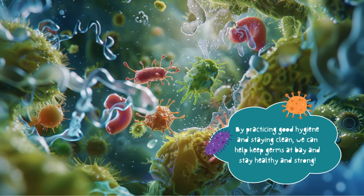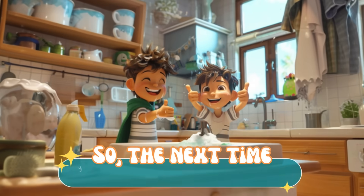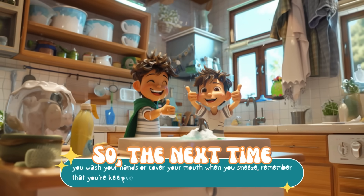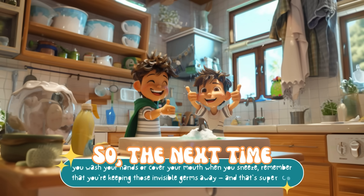Stay healthy and strong! So the next time you wash your hands or cover your mouth when you sneeze, remember that you're keeping those invisible germs away — and that's super cool!